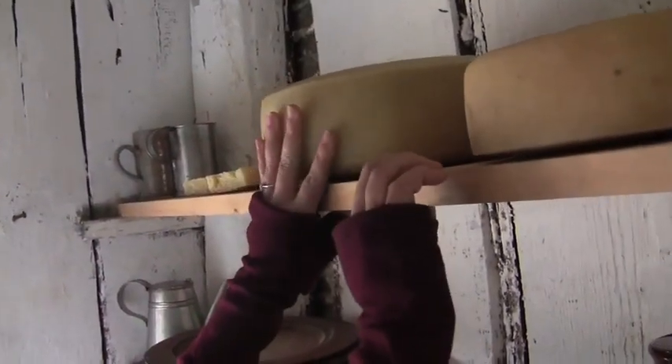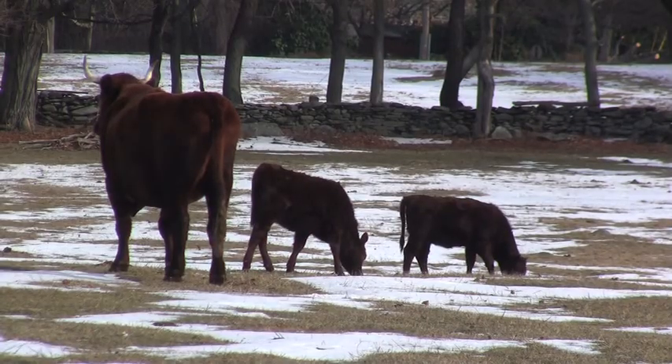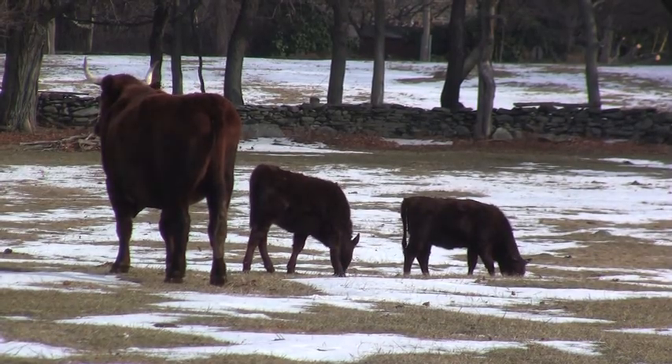We've got some new livestock — there are some new furry faces around. We've got a pair of American-looking Devon cows, which are in milk currently, so that's part of our program. They have calves also, who were both born at the end of July and August, so they're still cute, still small.